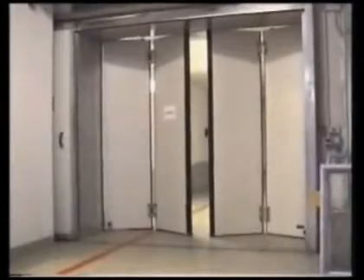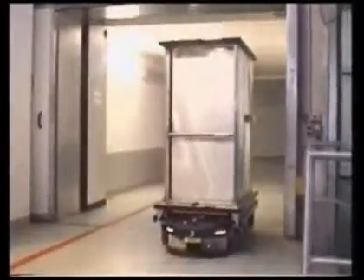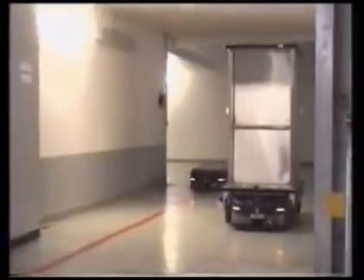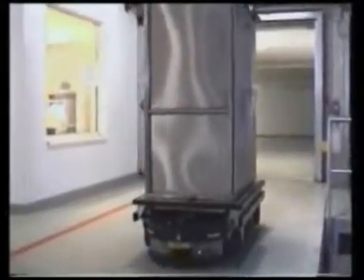Doors are also controlled by the Transcar system. The Transcar system sends an advanced signal to the door controls for opening. In accordance with fire protection regulations, doors automatically close after Transcar passes through. Safe operation is ensured by innovative Transcar safety features.